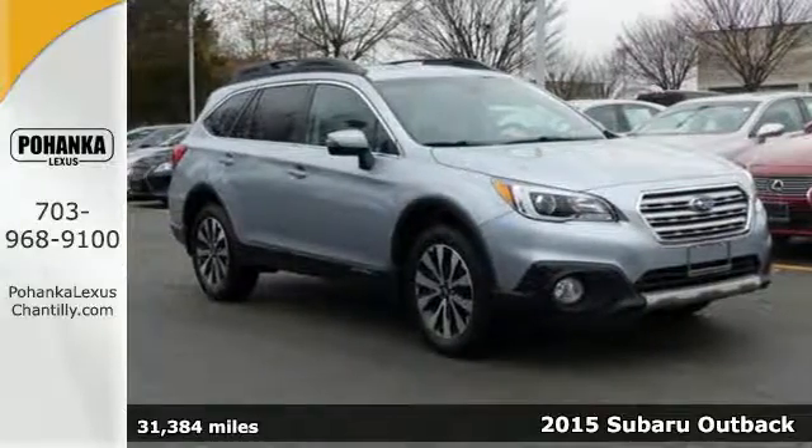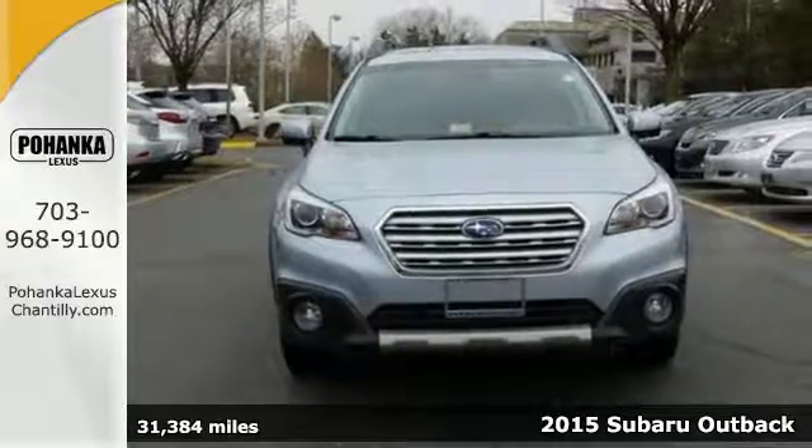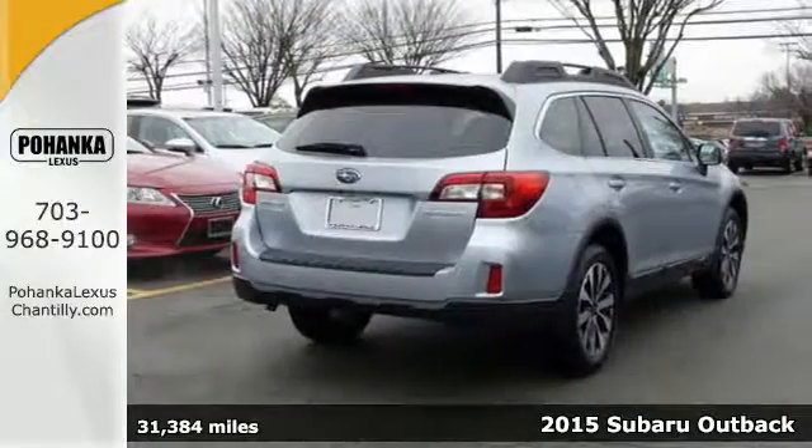It's a 2015 Subaru Outback. From family road trips to weekly runs to the grocery store, this spacious Outback will impress.